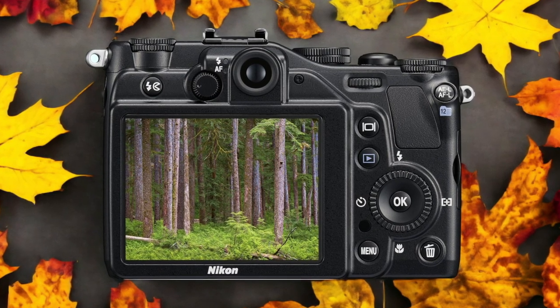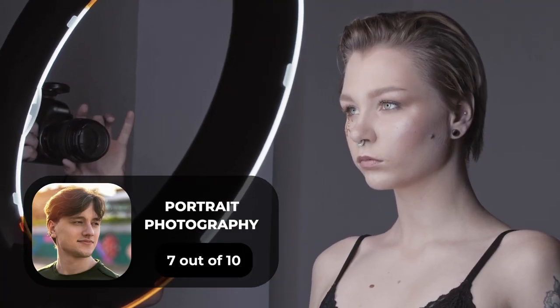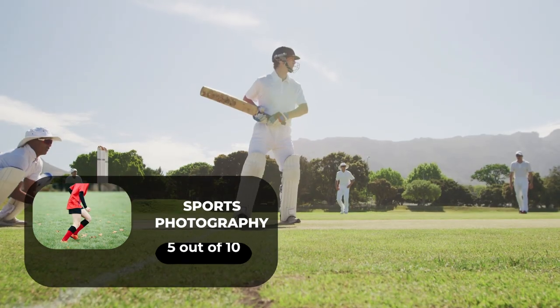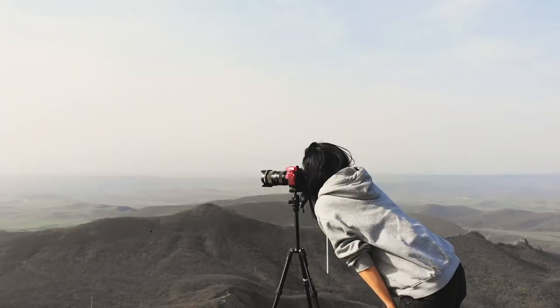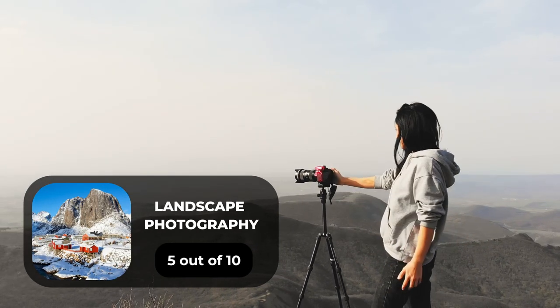Here are our ratings for the Nikon P7000. For portrait photography, we will give it a 7 out of 10 rating. For street photography, we will give it a 10 out of 10 rating. For sports photography, we will give it a 5 out of 10 rating. For day-to-day photography, we will give it an 8 out of 10 rating. For landscape photography, we will give it a 5 out of 10 rating.